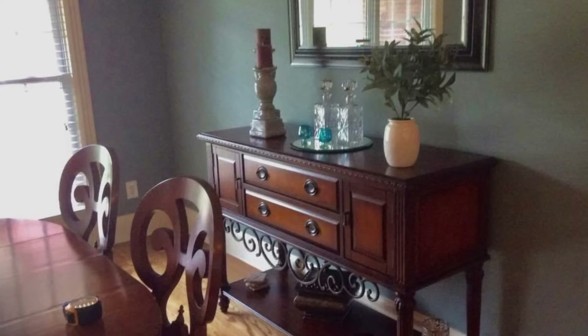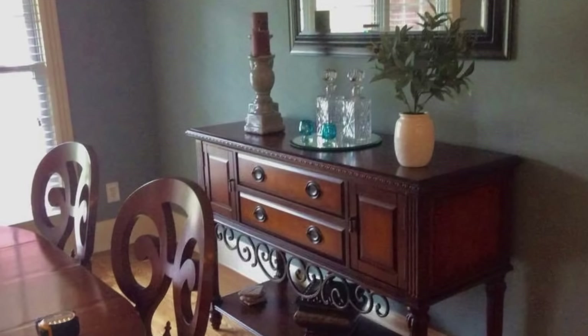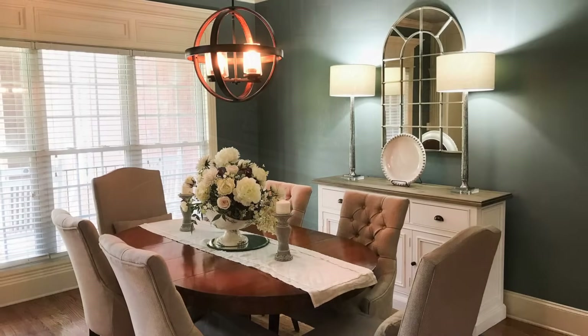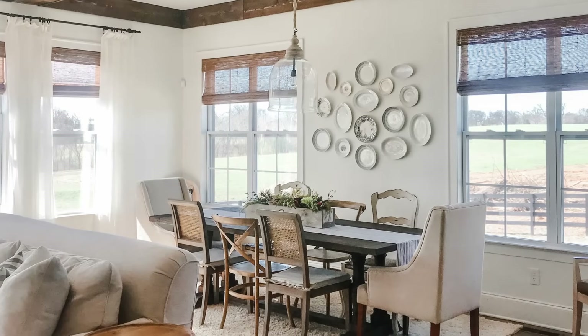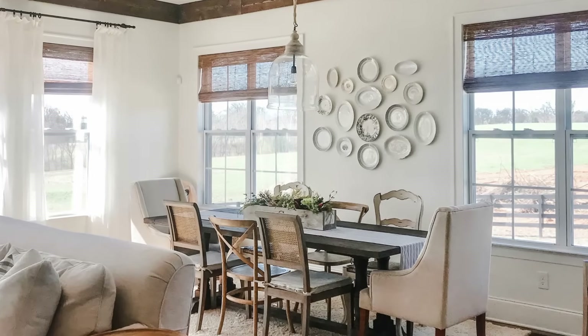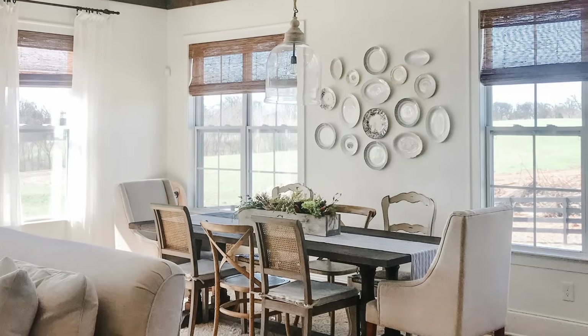If you're not as attached to certain pieces, we did this with a client — she was not as attached to her buffet. You can see in the before picture there's her old buffet, and then we brought in a different buffet and changed out her chairs. I love this dining table where every chair is mismatched except the two captain's chairs on the end, and it works.